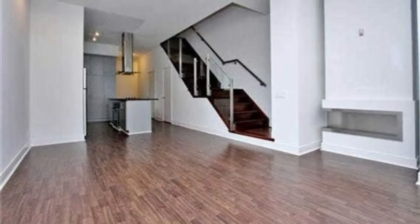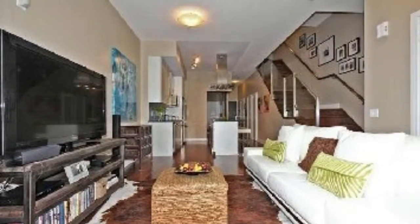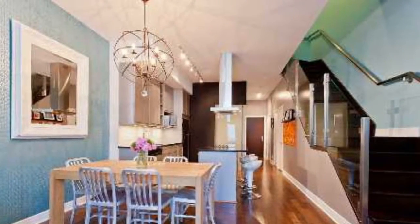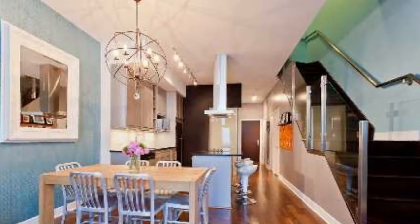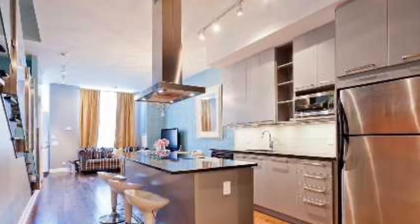Huge bedrooms, oversized bathrooms, modern kitchens and stainless steel appliances are standard. Part of the complex, so you can use amenities in the condominium. Separate dining areas and stainless steel appliances throughout.